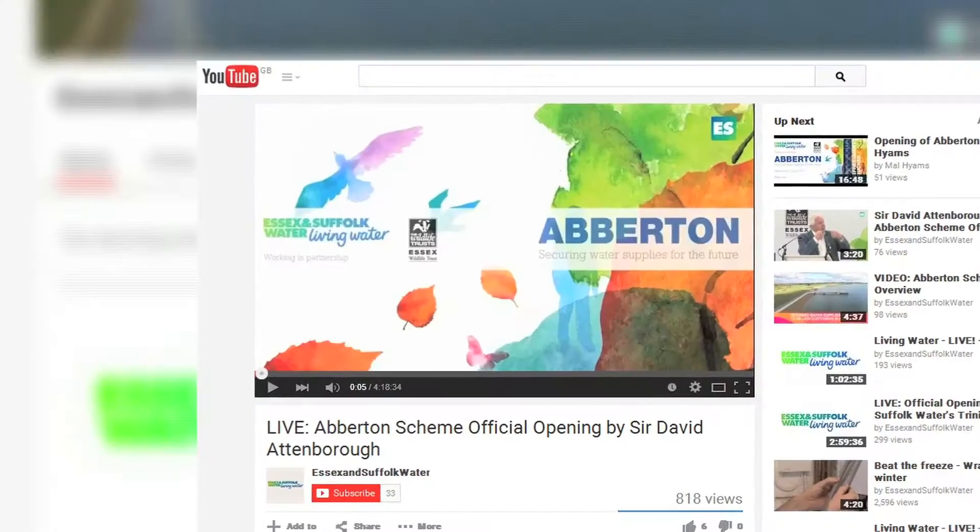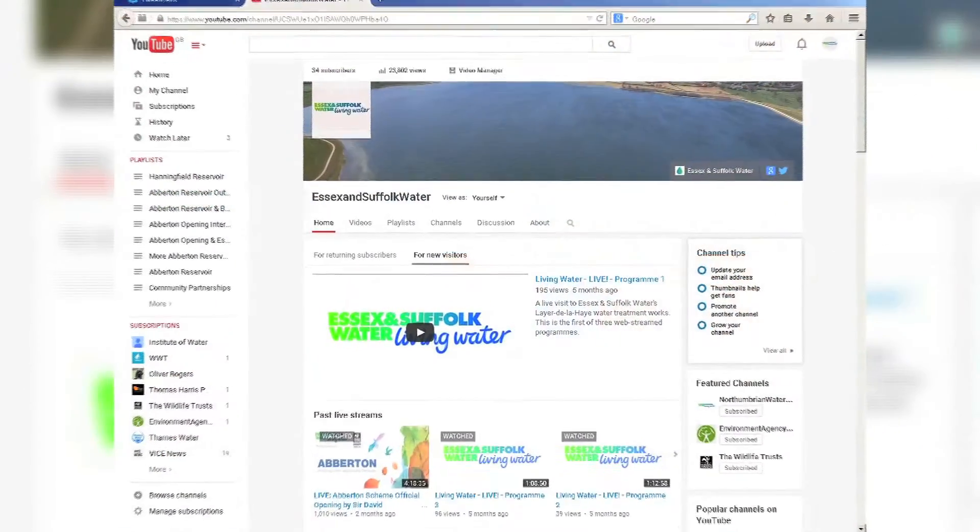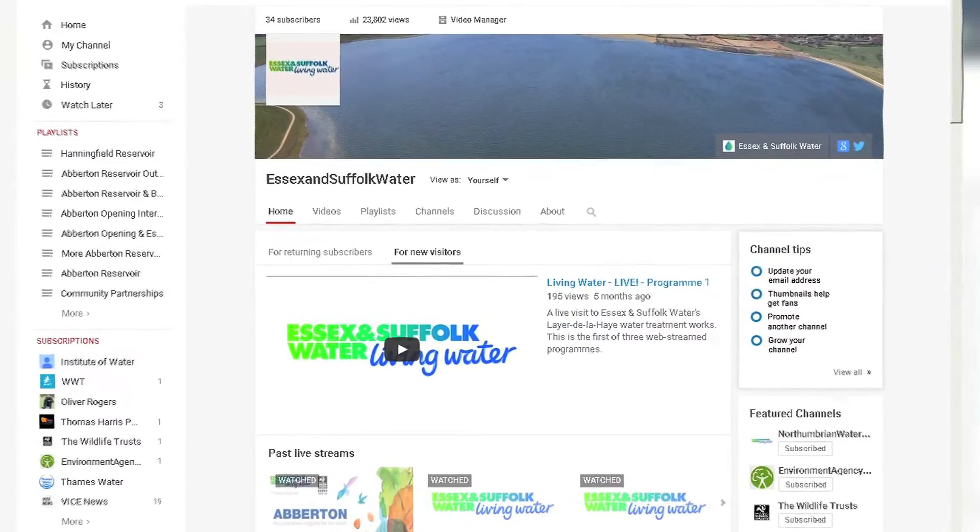Click the on-screen link to watch Program 3 now. To stay up to date and learn more about drinking water in your area, make sure you're subscribed to Essex and Suffolk Water's YouTube channel to find out more.